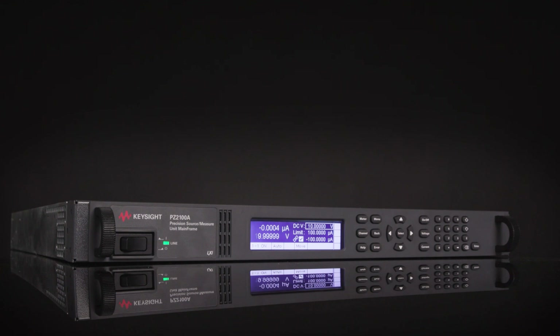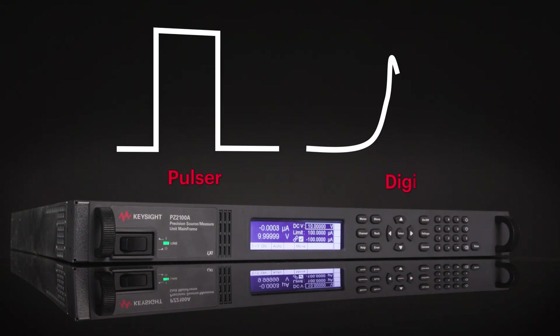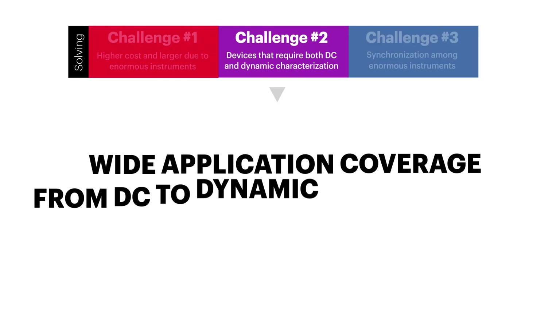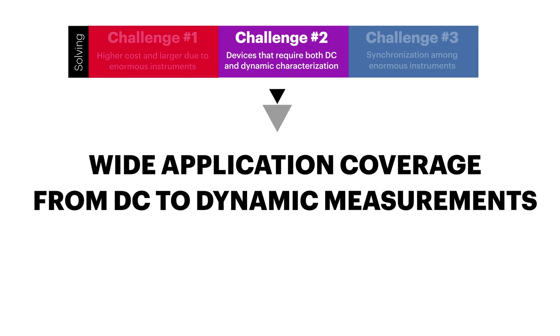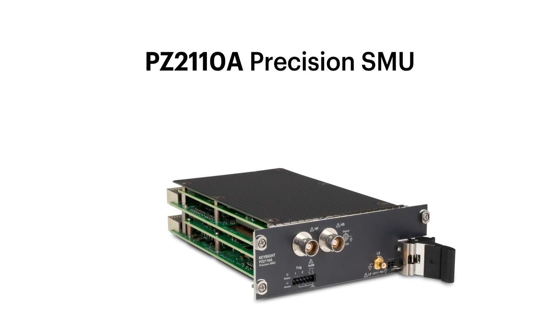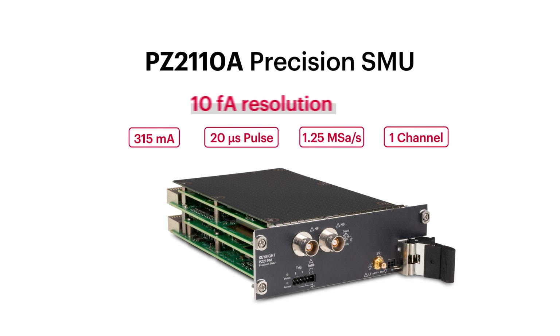In addition, its integrated pulse and digitizer eliminate the need for additional costs and instruments. The second benefit is wide application coverage from DC to dynamic measurements. These are supported by the PZ2110A high resolution SMU with 10 femtoampere resolution and 210 volt output.